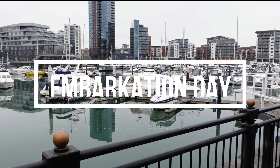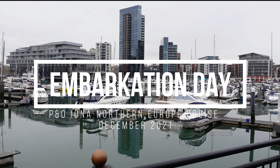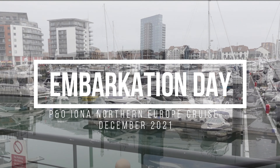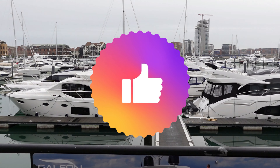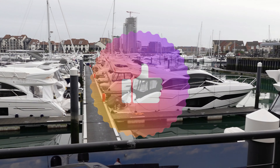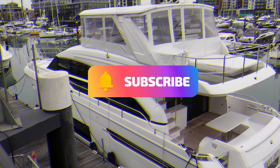Hi everyone, it's Marina and Joe. Welcome to our P&O Iona Northern Europe Cruise Embarkation Day video. If you enjoy this video, please click that like button and let us know in the comments, and make sure to subscribe to catch the rest of our Iona cruise series.